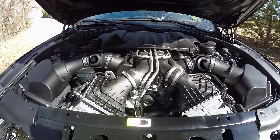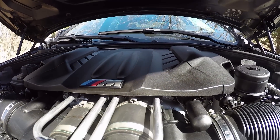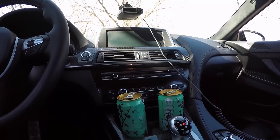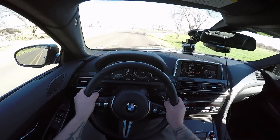Numbers: 575 brake horsepower from a 4.4 liter V8 twin turbo. Backing that up is a 7-speed dual clutch transmission that shifts absolutely flawlessly from these wonderful paddle shifters.